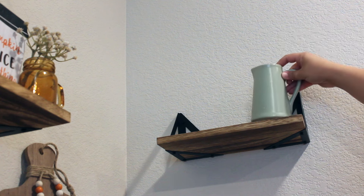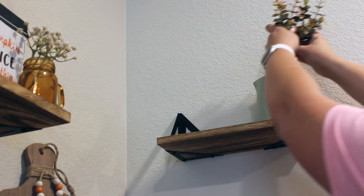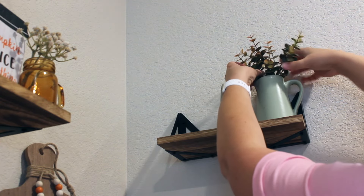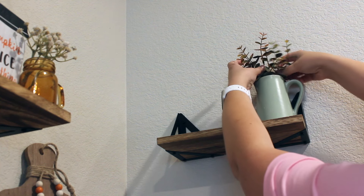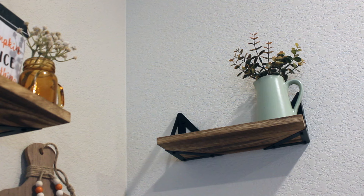I wanted this other small shelf to coordinate with the one diagonally below it, so I'm adding in another pitcher with some eucalyptus, another Sherpa pumpkin, and another one of my light-up pumpkin spice lattes in the green color. Again, this is all from Hobby Lobby, so definitely check out your local Hobby Lobby for all of these great finds.